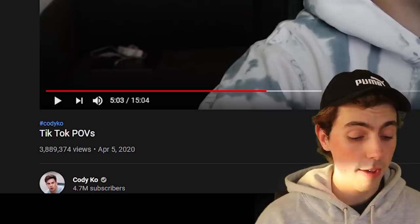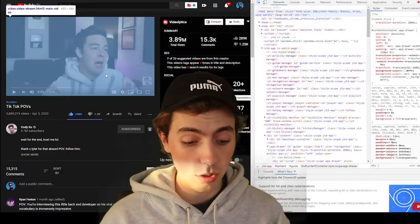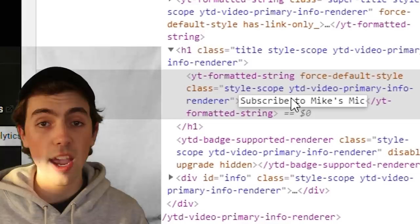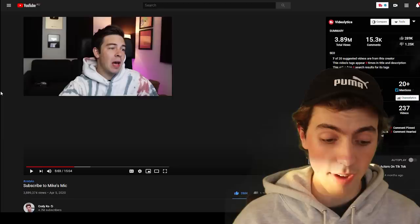I figured I'd end by showing you a fun little hack you can do yourself when you're feeling bored. So here we have the tab I had open watching one of Cody Co's videos — 'TikTok POVs,' yeah great. Right-click, Inspect — this opens the dev tools panel. We're going to select the title which says 'TikTok POVs'... and we're going to change it to this: the real message that Cody's trying to get across is that you do in fact need to be subscribing to Mike's Mic. Thank you very much for that, Cody.